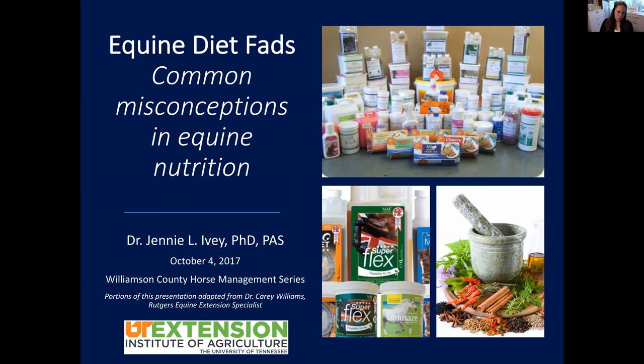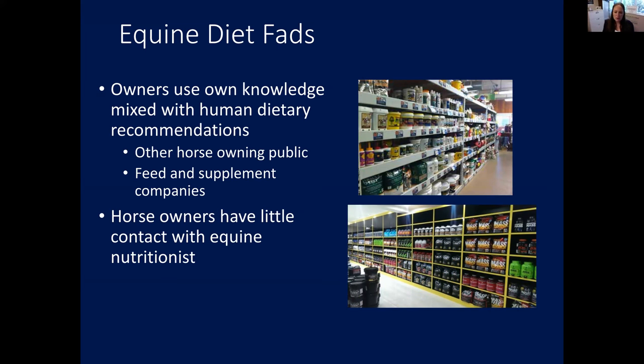Equine nutrition is filled with different options for horse owners. Hopefully as we go through these slides we'll give you tools to say yes my horse needs this or no it doesn't, and equip you with knowledge to filter through what you're already feeding at home — whether it's worth the dollar based on the impact it may have on your horse. A lot of times we mix our human nutrition knowledge into our horse's nutrition plan almost without thinking.